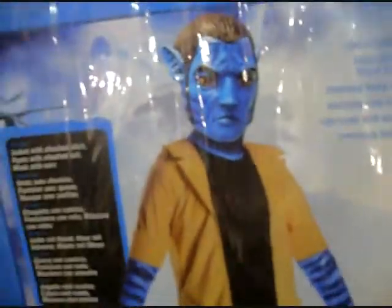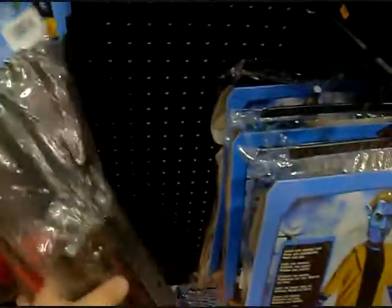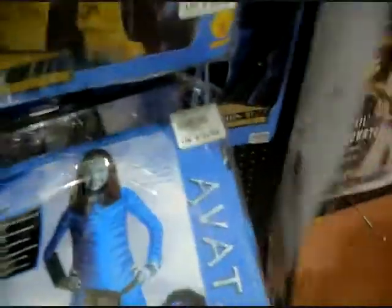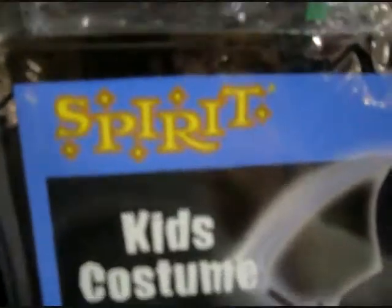And we've got Avatar costumes here - James Cameron's Avatar. We've got Jake Sully, of course. Oh look at this, there's like their staff spear thing that they had in the movie - that's cool. And then of course here's Neytiri, I guess that's Neytiri. And then we've got a bunch of generic Spirit costumes - store brand, like Unknown Phantom, which is basically a black hoodie and red eyes.